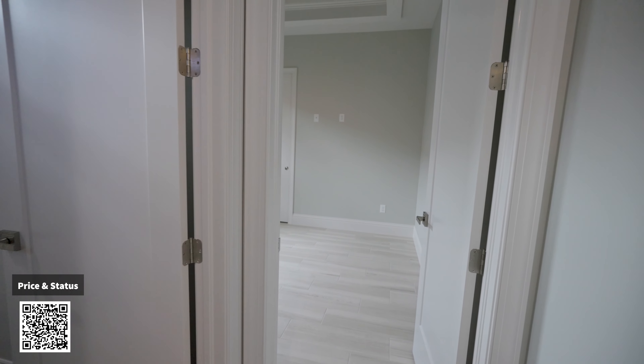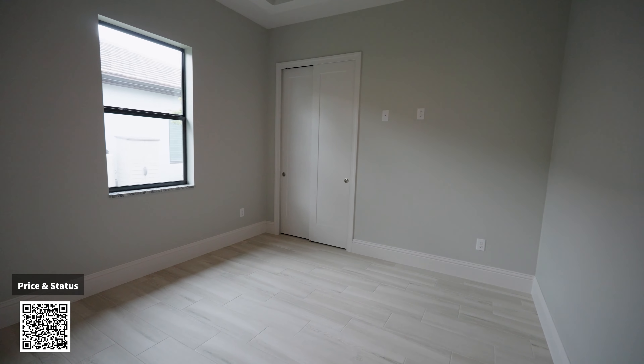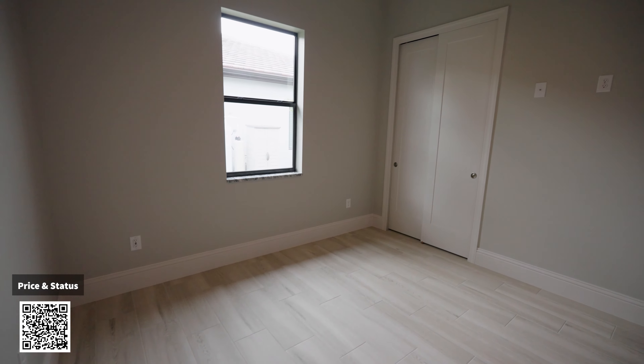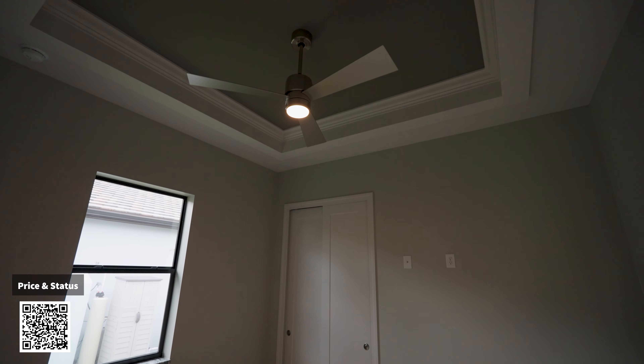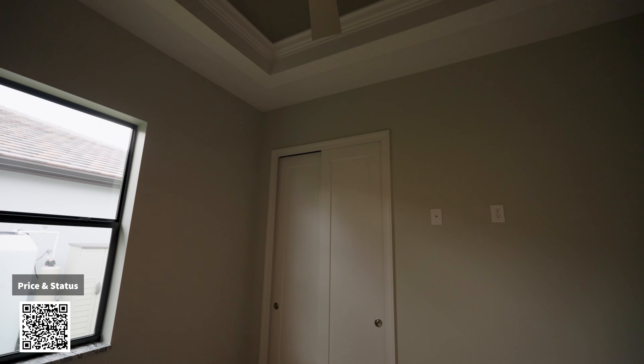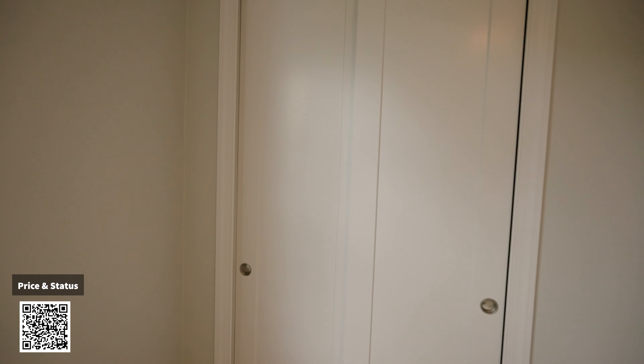Now let's go ahead to bedroom number two. Check out the nice work on the ceiling here with a nice fan. Let's take a look at the closet — nice and finished. You've got your hookup for your TV here.